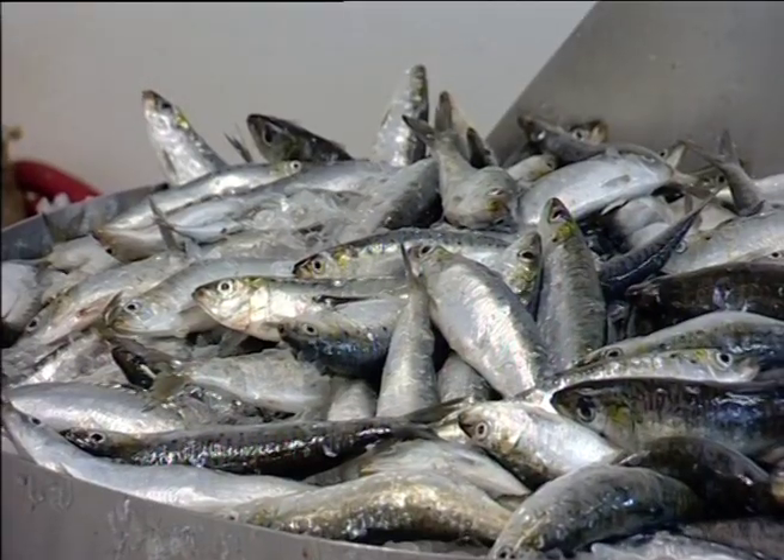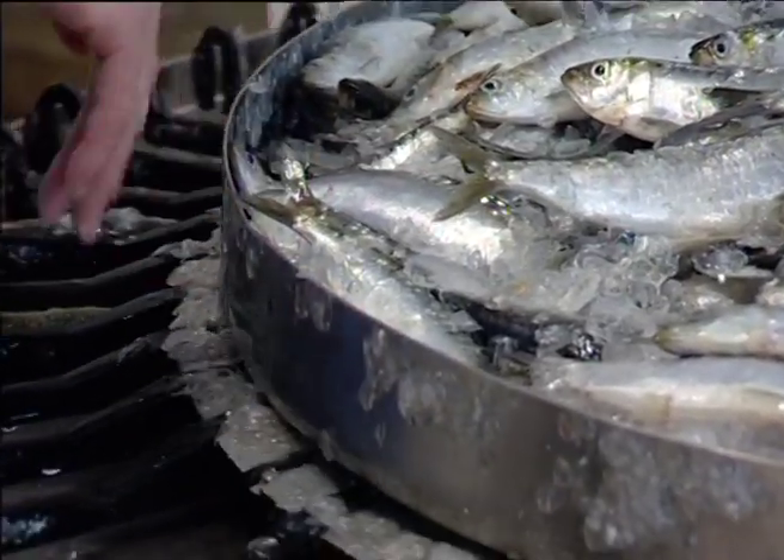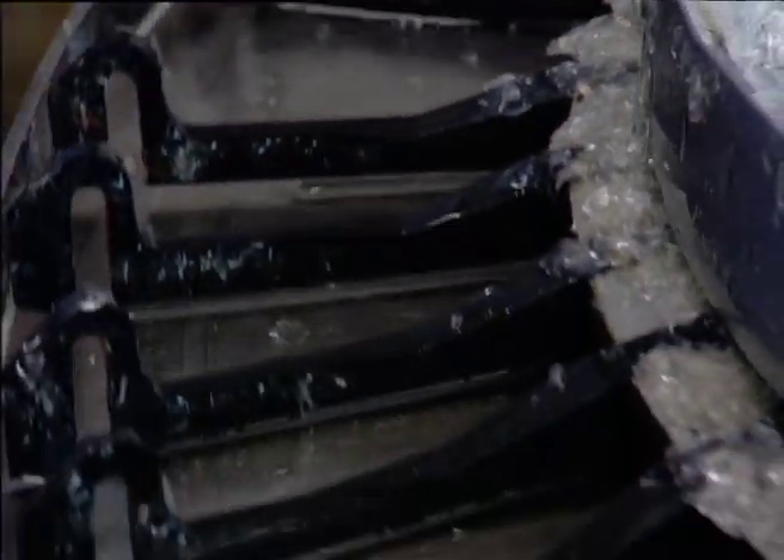This is what happens next. The fish comes out of the bin into this lovely little machine. Switch the water on, it comes all around — takes off the head, takes off the belly, cleans the bloodline out, cleans the cutout, leaves the tail off. If you can feed it fast enough, it's 250 fish a minute. 250 a minute — brilliant. You can imagine the labour it saves. Absolutely fantastic.